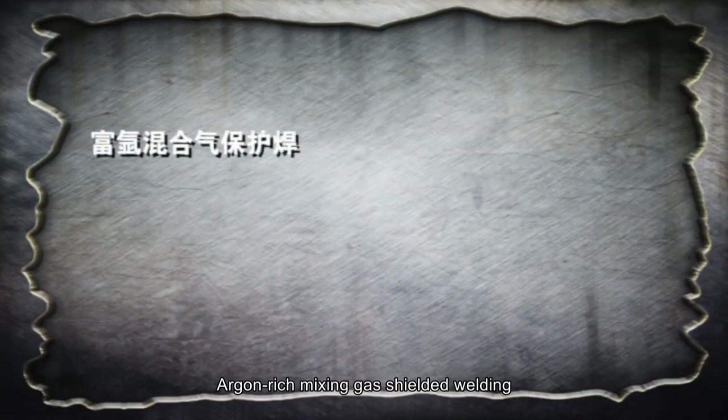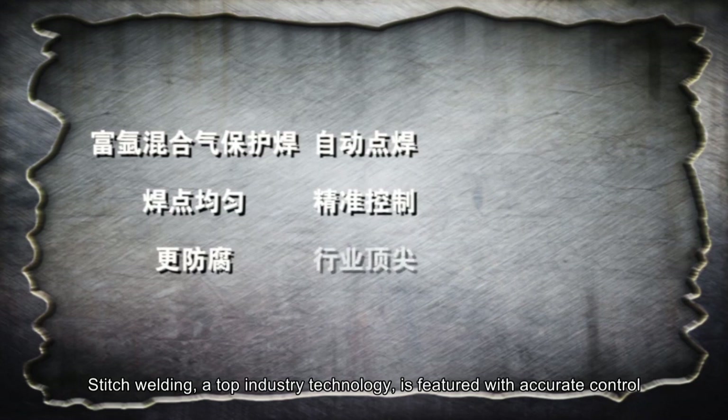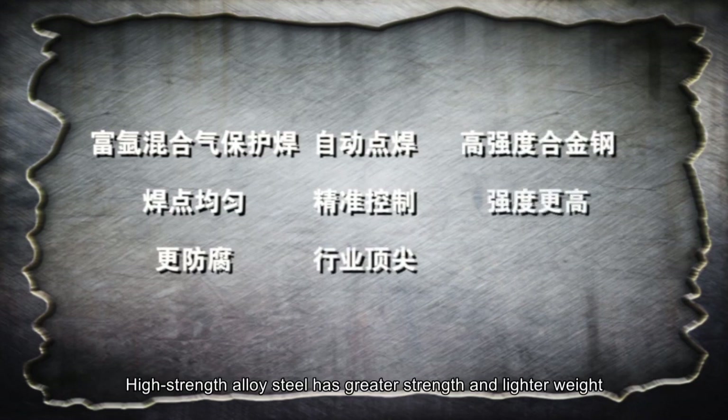Argon-rich mixing gas shielded welding has better anti-corrosive properties due to its uniformly distributed welding spots. Stitch welding, a top industry technology, is featured with accurate control. High-strength alloy steel provides greater strength and lighter weight.